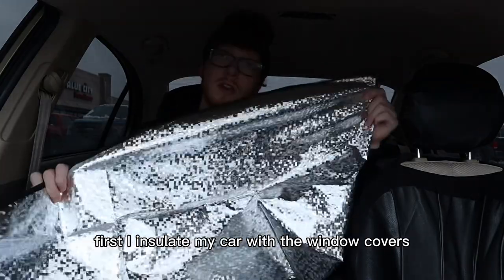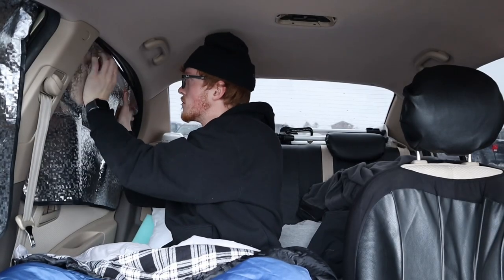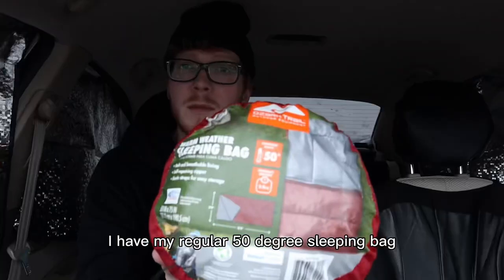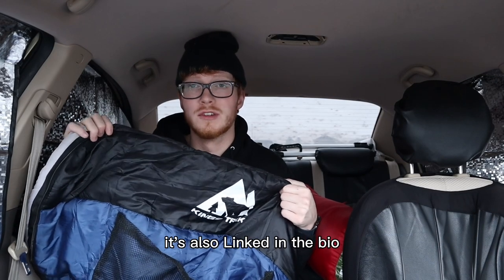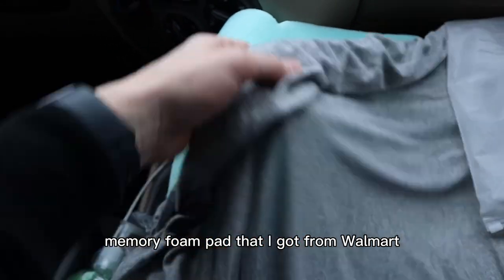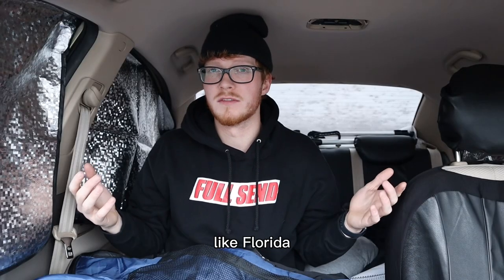How do I deal with the cold? First I insulate my car with window covers linked in my bio — the reflective part needs to face the inside so your heat bounces off of it. I have my regular 50-degree sleeping bag and an electric sleeping bag I got on Amazon, also linked in the bio. My bed is made up of cushion with a sheet wrapped over it, a memory foam pad from Walmart, and then an extra sheet on top.